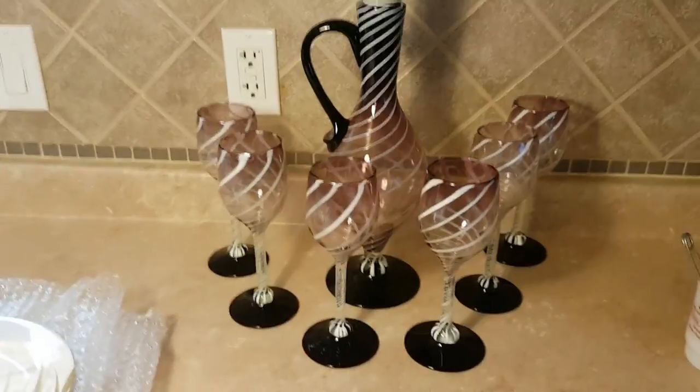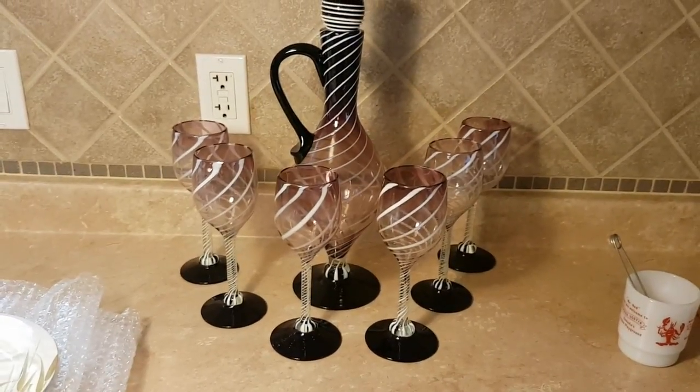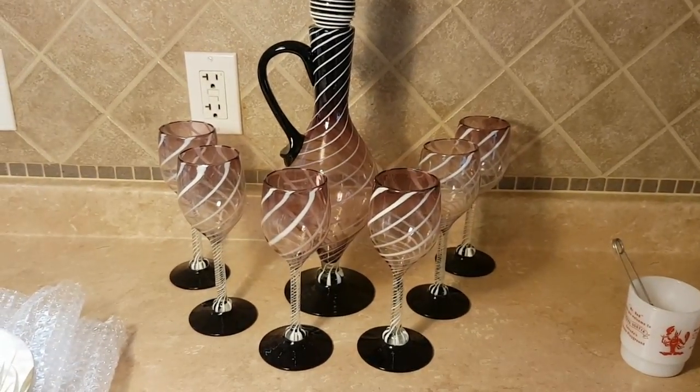I'm going to list this right away and post it for sale. I'm not sure how much I'll ask for it — it's beautiful. Anyway, that's it for today. I hope you had a great weekend. We will be back in touch soon. Take care.